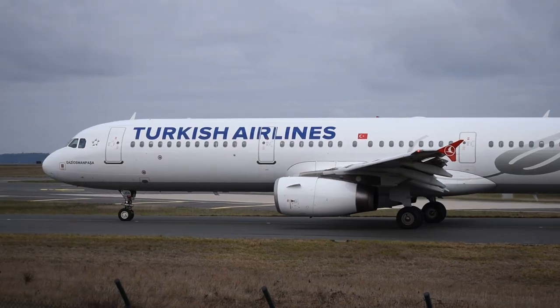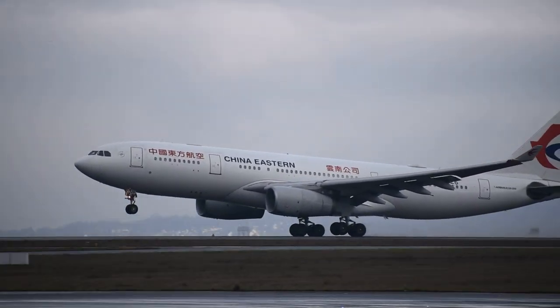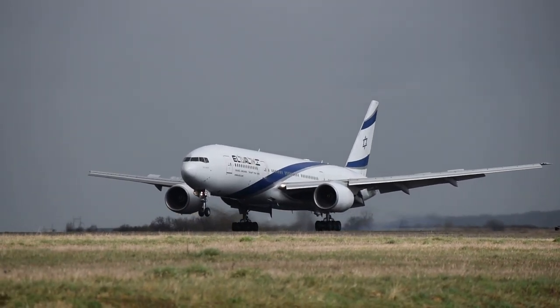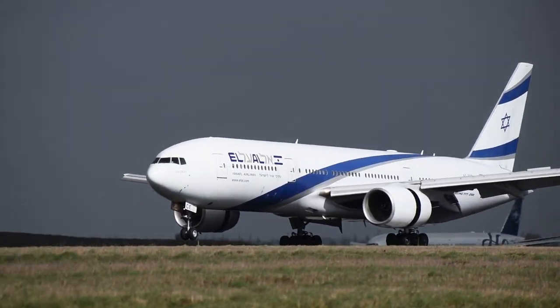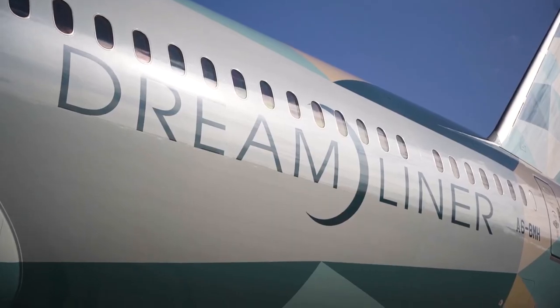Fourth, environmental concerns have also played a role in the shift towards more minimalist liveries. Airlines are increasingly concerned with their environmental impact, and a minimalist design can help to reduce the amount of paint and other materials used in the livery. This can lead to a lower carbon footprint and reduced costs, which is important for airlines that are committed to sustainability.